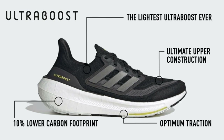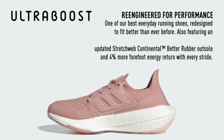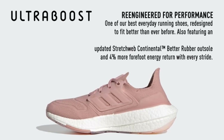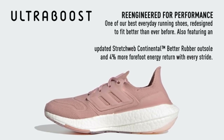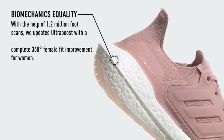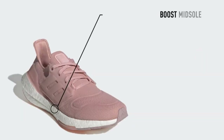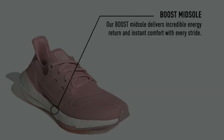Additionally, the shoe's upper is made with Parley Ocean Plastic, a high-performance yarn that contains at least 50% recycled plastic waste intercepted from coastal areas, making it an eco-conscious choice. Overall, the Adidas Women's Ultra Boost 22 is a top-notch option for women seeking comfort, performance, and sustainability in their running shoes.